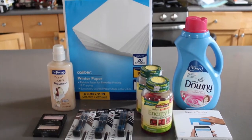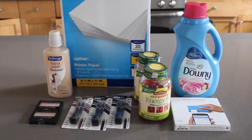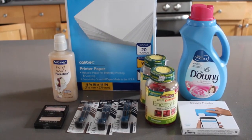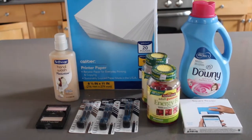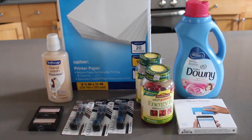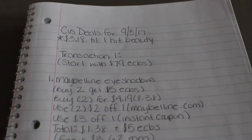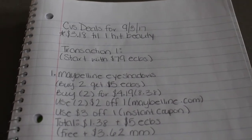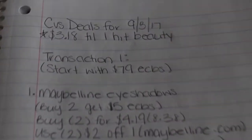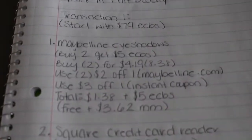Hey, what's up you guys, my name is Juliet Ortiz and welcome back to another video. In today's video I'm going to be showing you my CVS haul for September 3rd to September 9th. I know this week there aren't a lot of deals, but this is what I came up with. To begin, I started off with 79 extra bucks and I needed three dollars and 18 cents until I hit beauty.